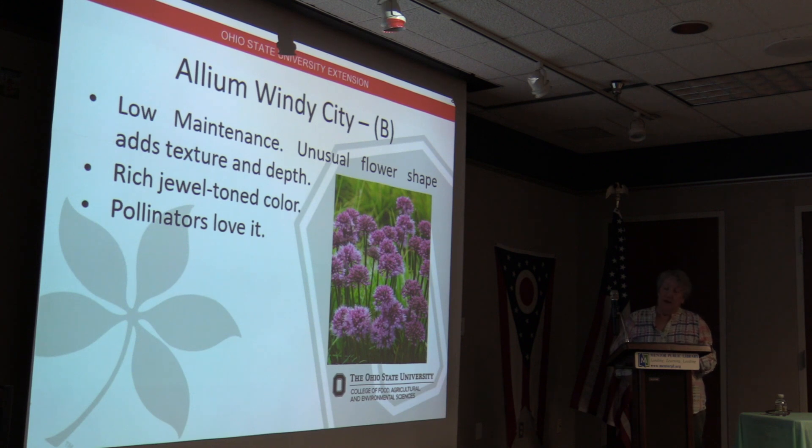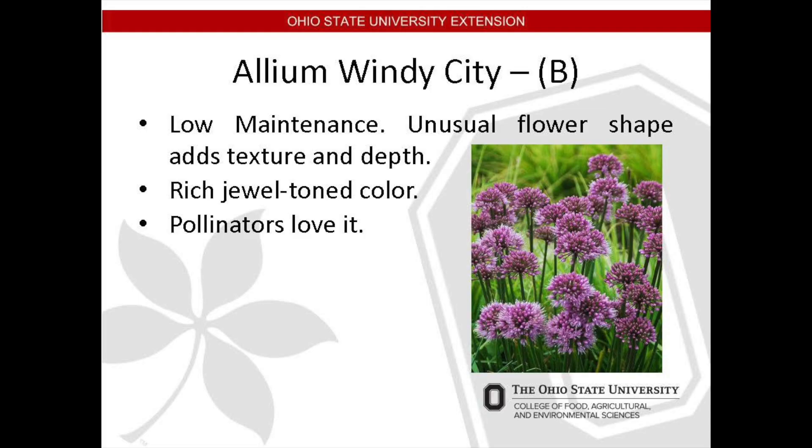This is the Allium 'Windy City.' It's a low-maintenance member of the onion family with dark green grass-like foliage. It grows to approximately 18 inches and has unusually shaped purple ball-like flowers that add texture and depth to your garden. Flowers remain for a full month in midsummer and then stand as an attractive seed head through the winter, providing what we would call winter interest.